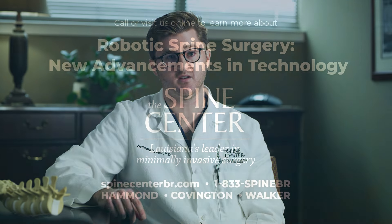If you might be interested in learning more about this, you can follow up with us on our website at spinecenterbr.com to make an appointment, or give us a call.